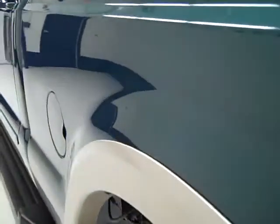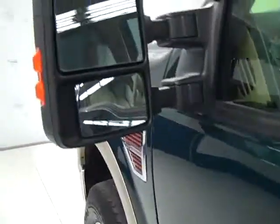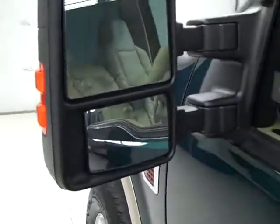Down this side of the truck is just as clean as the other side. This has the power scope mirrors that power fold out and power telescope out.